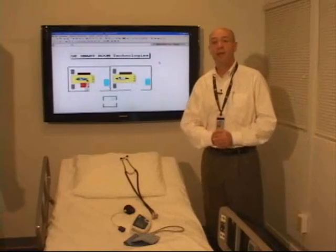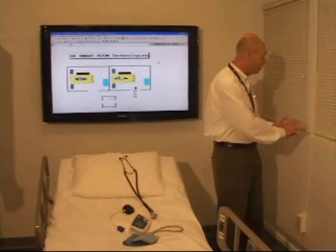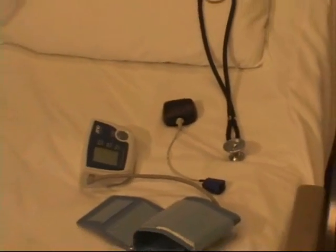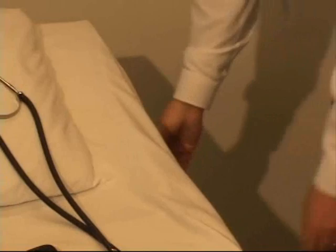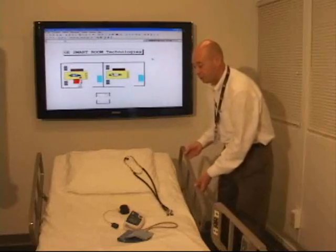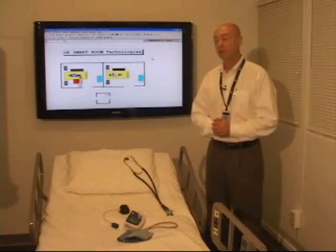Suppose that I'm the caregiver doing rounds with my patient. Did I make sure that I washed my hands before taking vitals? Did I make sure to turn the patient a few times a day to prevent bed ulcers? Did I make sure the rail is up before I leave the room so the patient doesn't fall? All these clinical protocols must be followed regularly to assure patient safety.